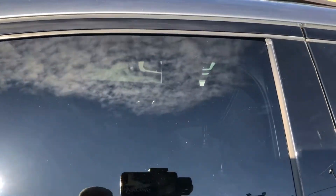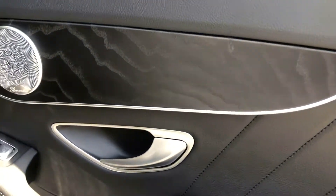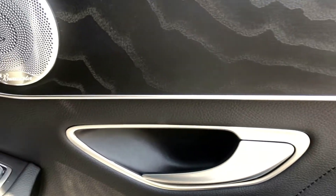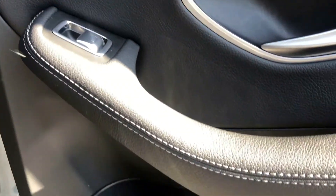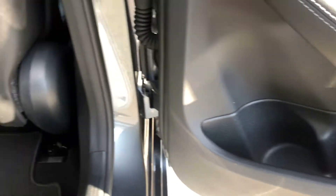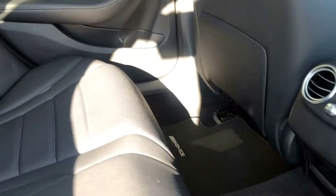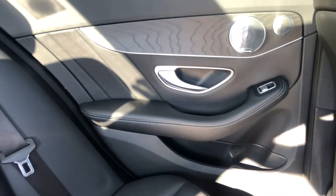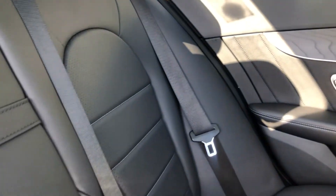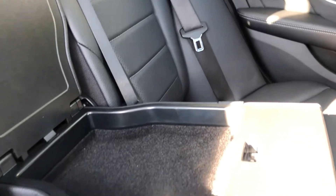Tilt and sliding, rear privacy glass. Just look at that — absolutely beautiful attention to detail. Upgraded stereo system, nice white stitching on the leather.